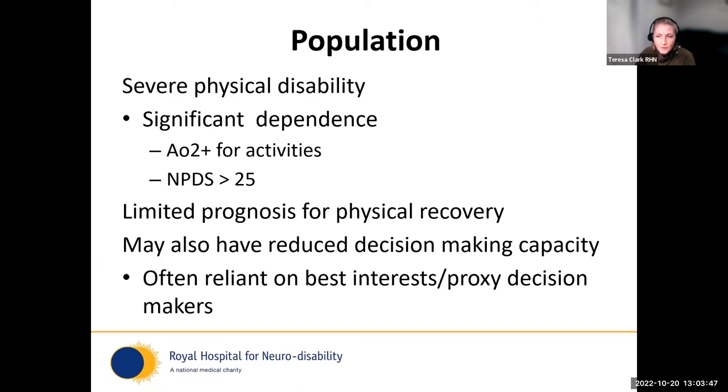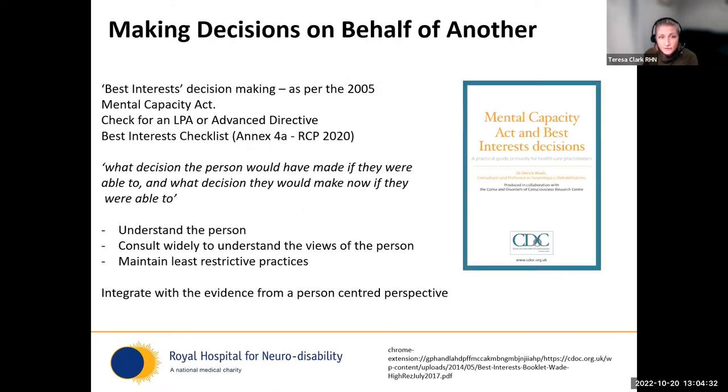To define the population more precisely: I'll be talking about those with severe physical disability, focusing on those who have significant levels of dependence — people who need help from two or more others for all activities of daily living, which can be considered an NP dependency score of 25 or more. Importantly, they have a limited prognosis for physical recovery, and many have reduced decision-making capacity, so we need to consider what best interest and proxy decision-making looks like for them.